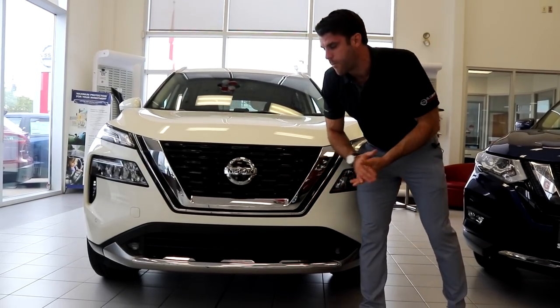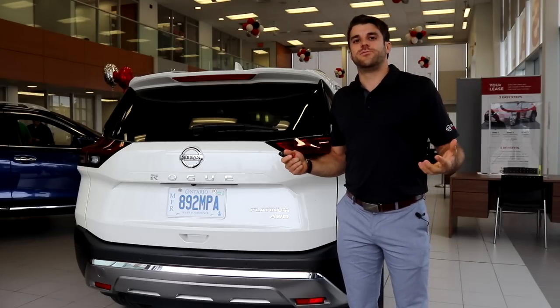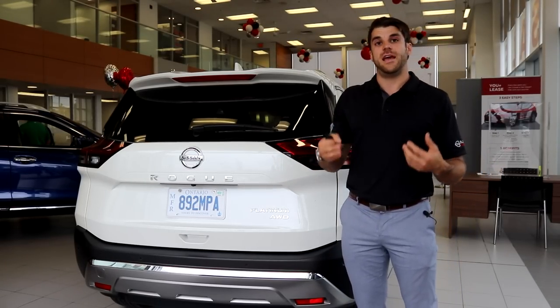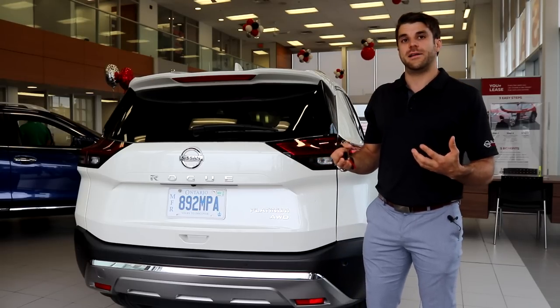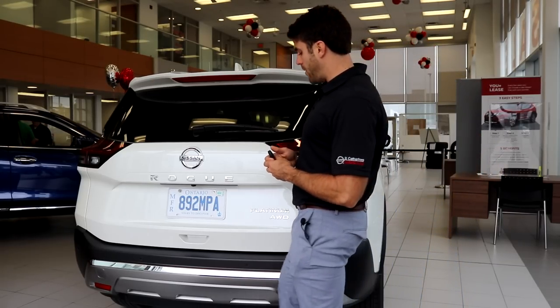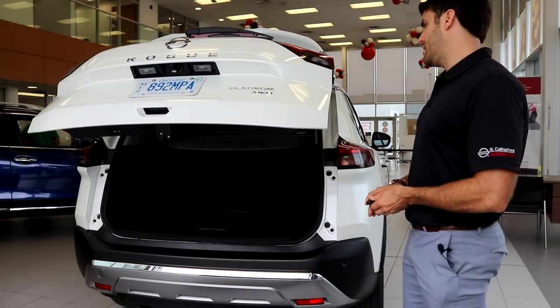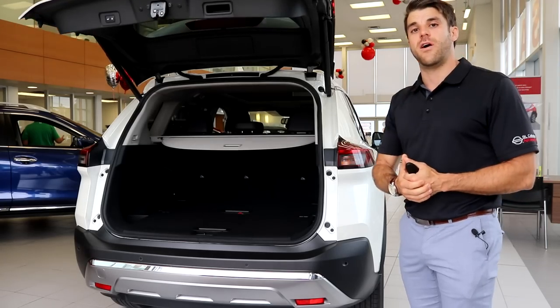Down below you can see this nice chrome bumper accent, which really contrasts well with the white paint exterior. Everything is redesigned on the tail end. We are blessed with the platinum model here today — the top model. It comes with technology like the motion-activated foot liftgate, where you just wave your foot under the bumper. With the key in hand, it opens up this very large trunk.